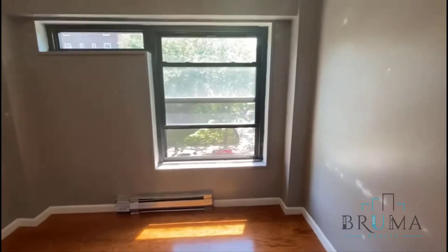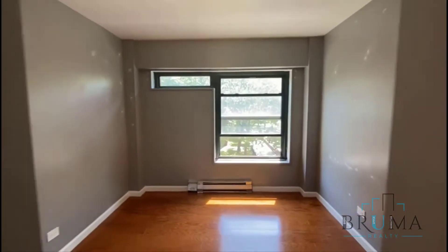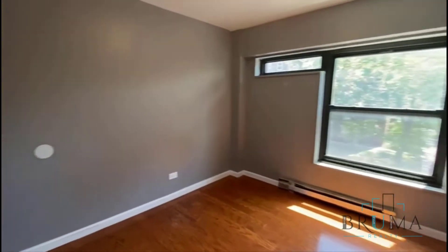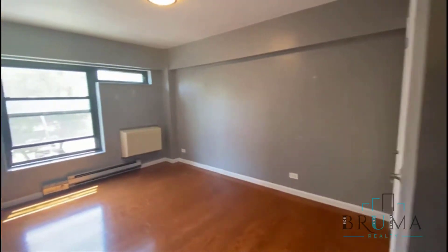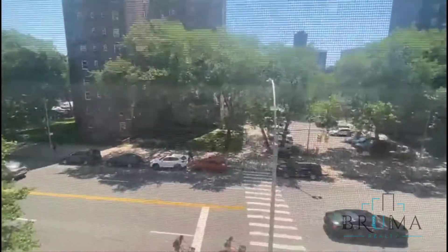There are three bedrooms — one, two, and three — with a closet in the hallway. All the bedrooms have closets, and all the bedrooms will fit a queen-size bed. Bedroom number two is about the same size as bedroom number one. Bedroom number three is a little bigger — a little wider and a little longer — and this bedroom has two closets.